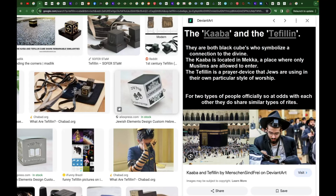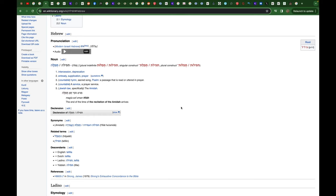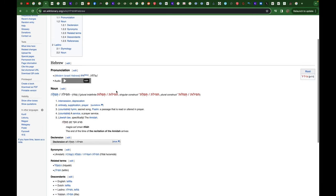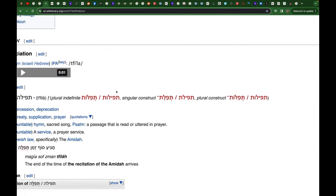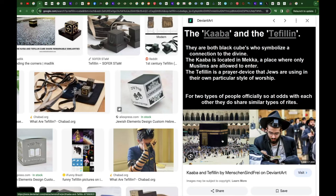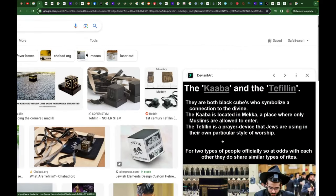If you look at the etymology of the term tefillin — this word in Hebrew — it officially means intercession, deprecation, supplication, prayer, hymn, prayer service. What do they do in Mecca today? It's to pray. It's a masjid where people pray. So isn't it interesting that the word tefillin refers to intercession as its first definition?